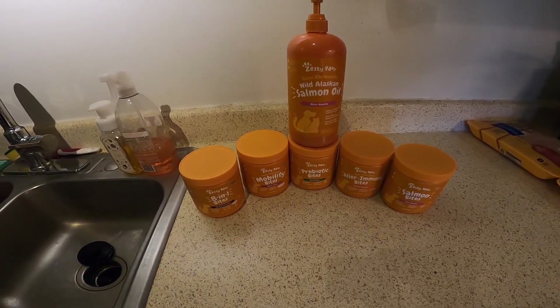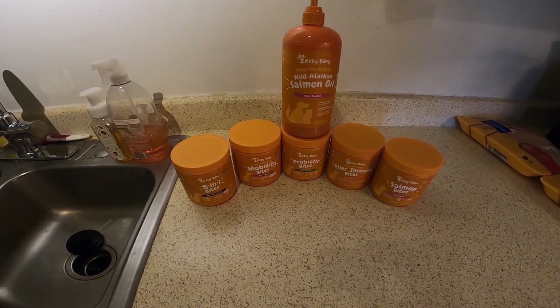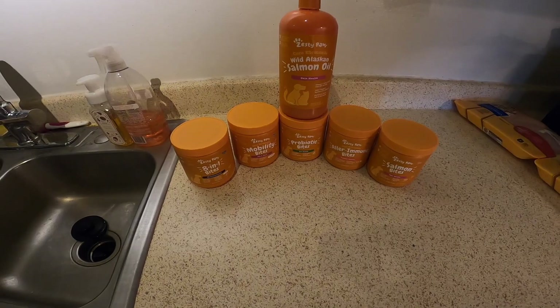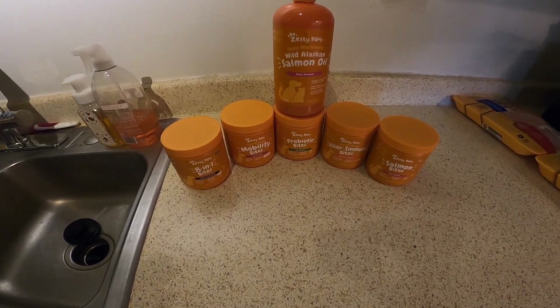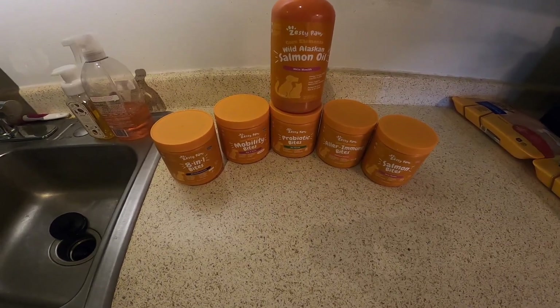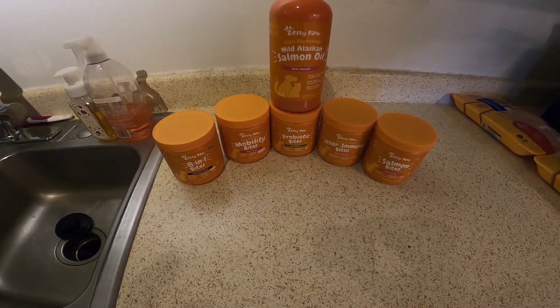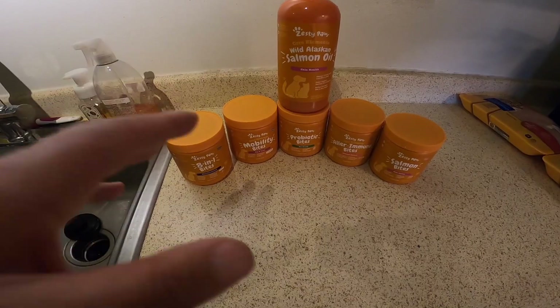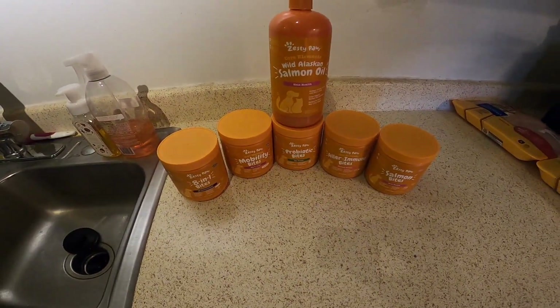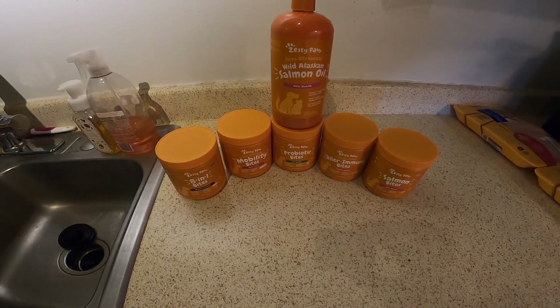Overall, this is Sasha's 2022 nutrition plan. She gets a cup of Victor kibble, her raw dish, and then after the raw dish she gets a couple of treats from the salmon bites.